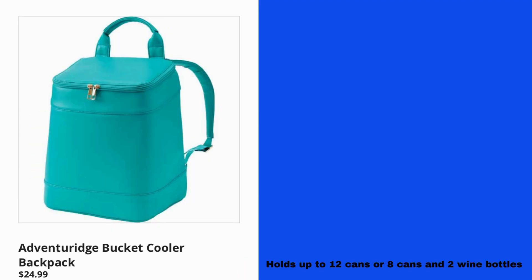Adventurist Bucket Cooler Backpack $24.99. Holds up to 12 cans, or 8 cans and 2 wine bottles.